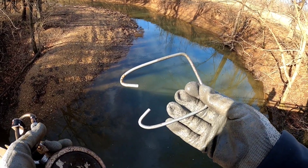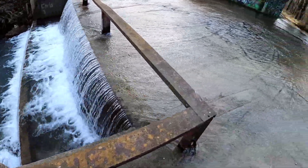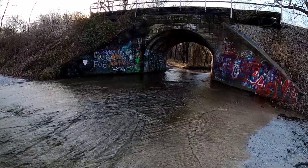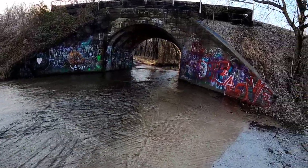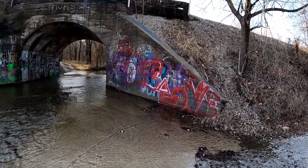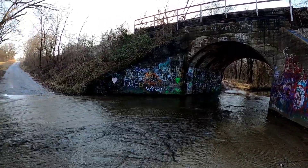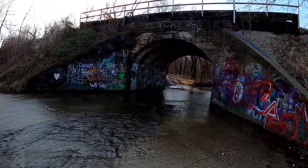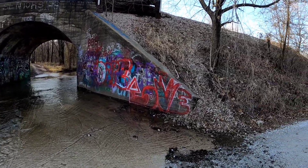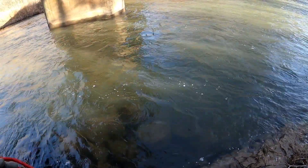I don't know if you can hear me over the waterfall, but this is just some of the places that the wife and I come across when we're out magnet fishing that we can't get on the video because there's no place to magnet fish. That's another reason you need to sign up and like us on Facebook, because she's going to start posting pictures of places like this that don't make it into the regular videos. Be sure to like us on Facebook, guys.